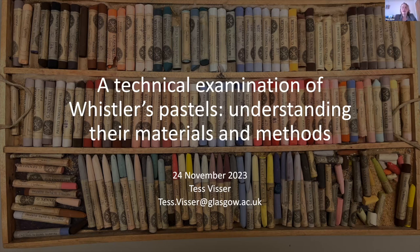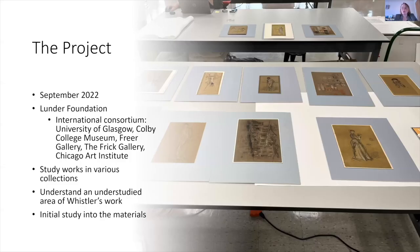The project started in September 2022 and is funded by the Lunder Foundation, which is part of the Lunder Consortium — an international consortium that includes the University of Glasgow, as well as museums in the United States: Colby College Museum, the Frick Gallery, and the Chicago Art Institute. Because of this international consortium, we're very lucky that we can study works not only in our own collection, but also works in their collections, to broaden and widen the scope of this research.